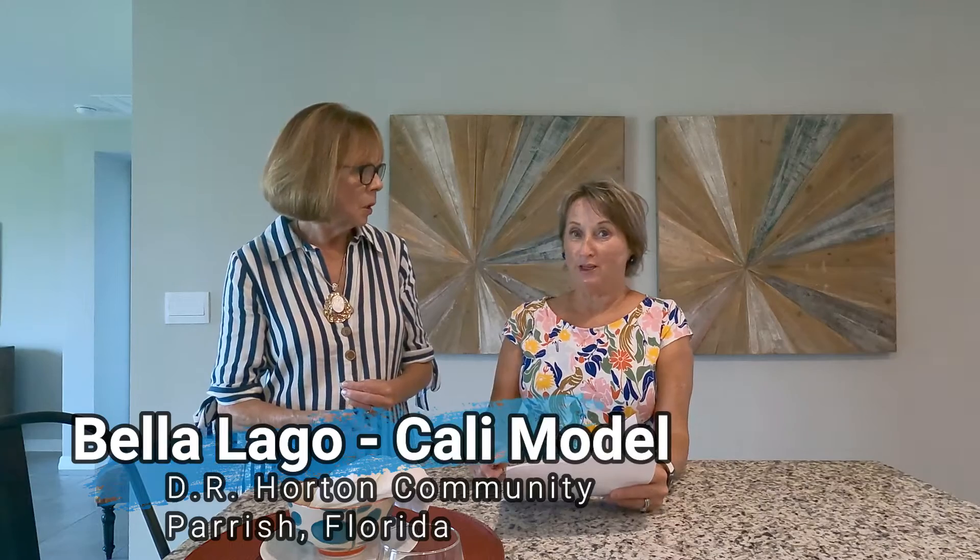We did the Camden for you because we were so excited about that mother-in-law suite, and then came over to the Cali to show you one of the Express series. With DR Horton, the different series offer different standards — including cabinet heights, countertops, appliance packages, and landscaping. It's really important to spend a little time getting to know what each home provides, but DR Horton has something for everyone.